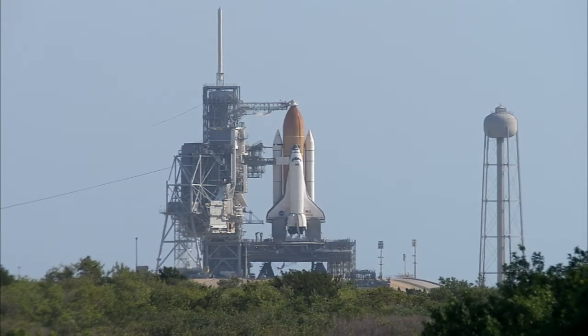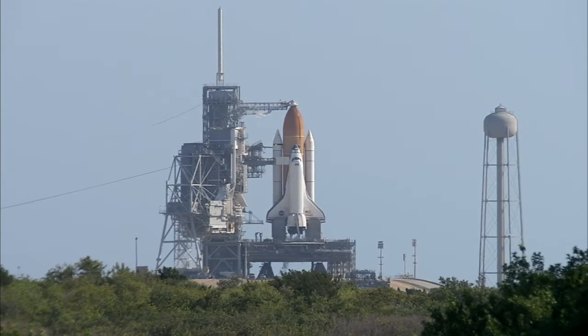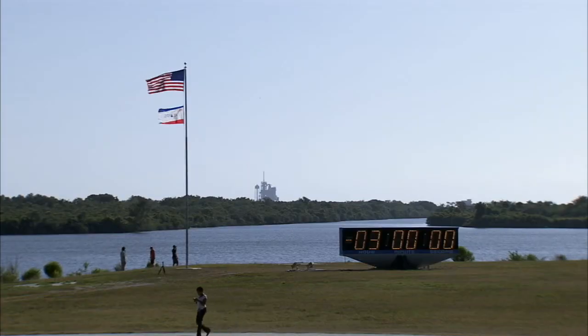The launch countdown began here in Firing Room 4 of the Launch Control Center at 4 p.m. on Tuesday afternoon. There are 70 hours and 15 minutes in the countdown, including built-in holds leading to the opening of the launch window. There are two remaining planned built-in holds today: a 10-minute hold at the T-minus 20-minute mark at 1:05 p.m., and a 40-minute hold at the T-minus 9-minute mark at 1:26 p.m. In this current built-in hold at T-minus 3 hours, we have 1 hour and 22 minutes remaining in the hold.